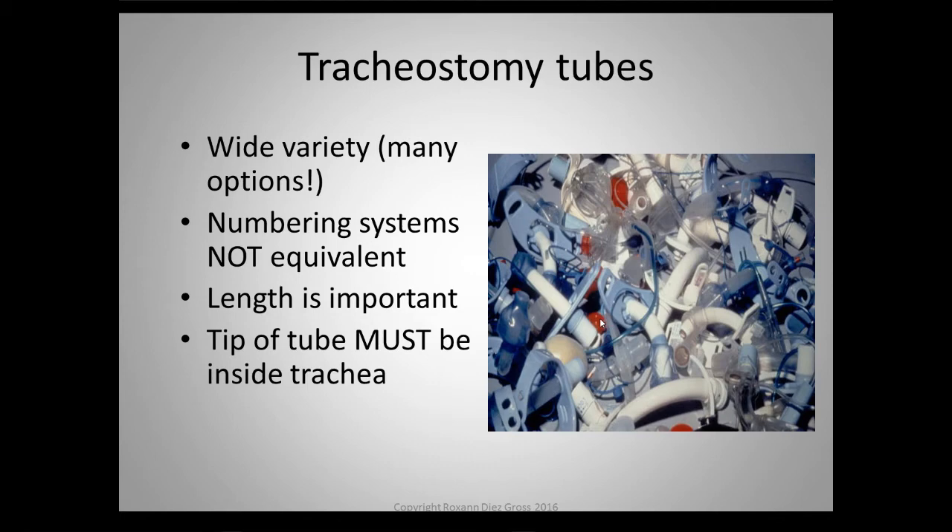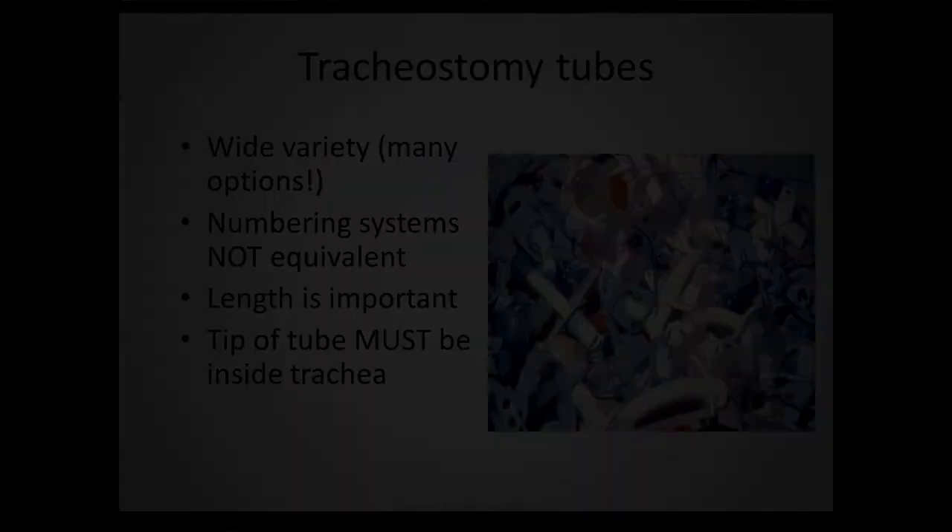There's a wide variety and that's pretty much the purpose of this lecture. It's important to know that the numbering systems and sizing systems are not equivalent — I'll review that. Length is important: laryngectomy tubes are very short, and I have found laryngectomy tubes in tracheostomy patients, which can result in a possible unexpected decannulation. For ventilator patients in particular, the tube is used to deliver air to the lungs, so it needs to be deep enough into the trachea. We also have to ensure that the tube is inside the trachea, and I'll talk about how we can confirm that.